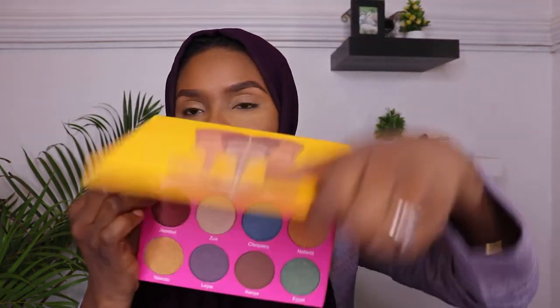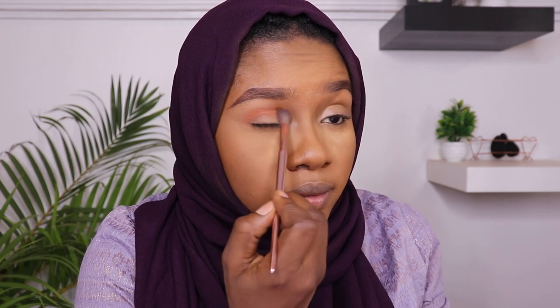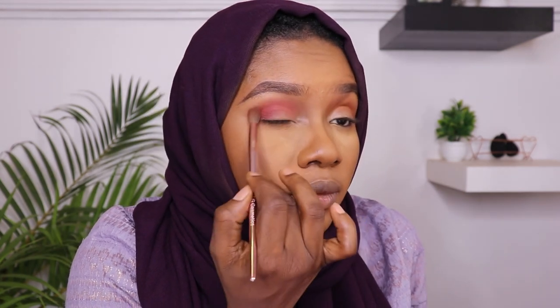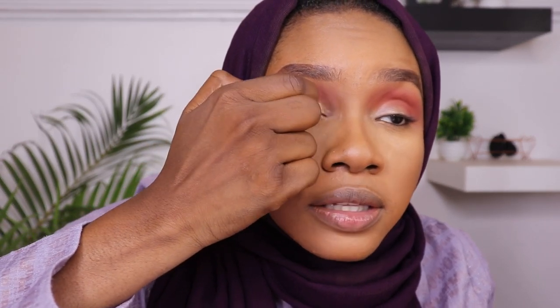I'm going to use this concealer shade to start. I don't want a very bright eyeshadow today. I don't want a lot of shimmer or super pigmented shimmery colors in my eyeshadow — just something subtle.